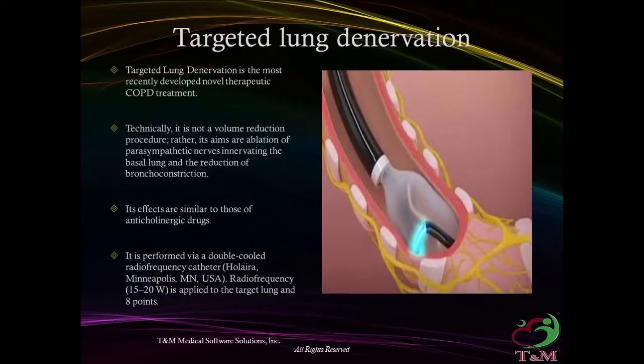Targeted lung denervation is the most recently developed novel therapeutic COPD treatment. Technically, it is not a volume reduction procedure; rather, it is an ablation of parasympathetic nerves innervating the basal lung, reducing bronchoconstriction. Its effects are similar to those of anticholinergic drugs. It is performed via a double-cooled radiofrequency catheter, utilizing 15 to 20 watts applied to the target lung at 8 points.